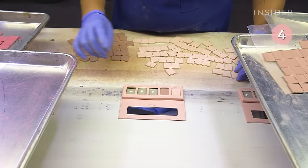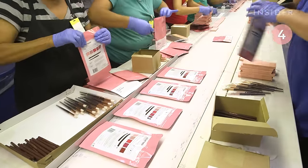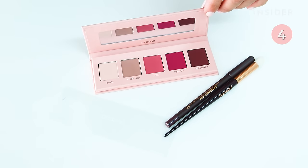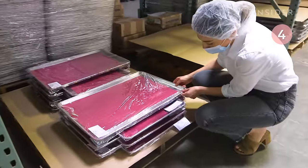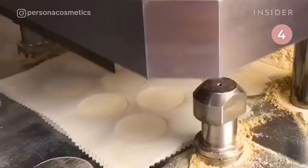Once all the shadows are ready, they're packaged and shipped. These are the brand's Color Theory Eye Kits. Sona's audience goes along for the ride with every product development, contributing to the scent, formula, and shades of products.